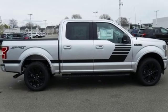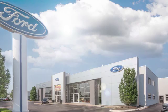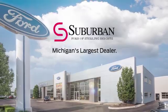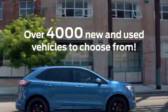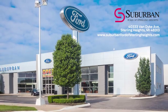See it for yourself when you take it for a test drive. Suburban Ford of Sterling Heights is Michigan's largest dealer, with over 4,000 new and used vehicles to choose from. Visit us today.